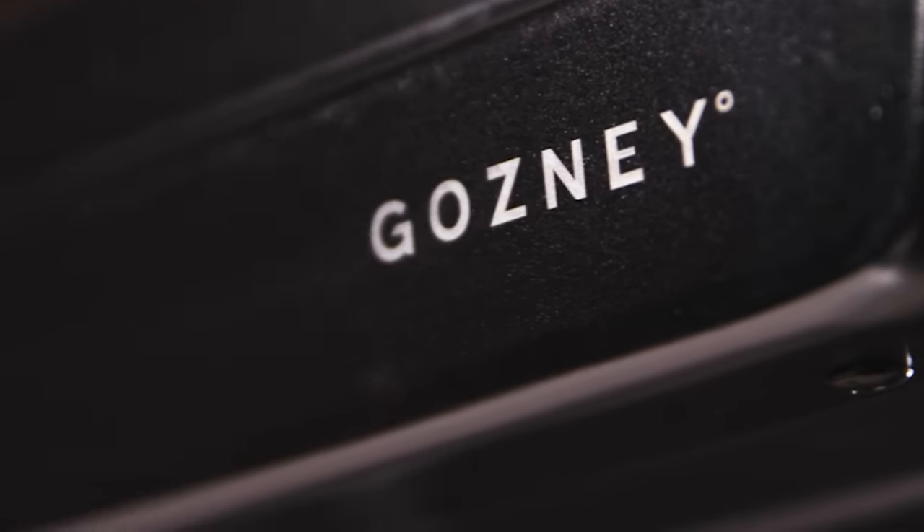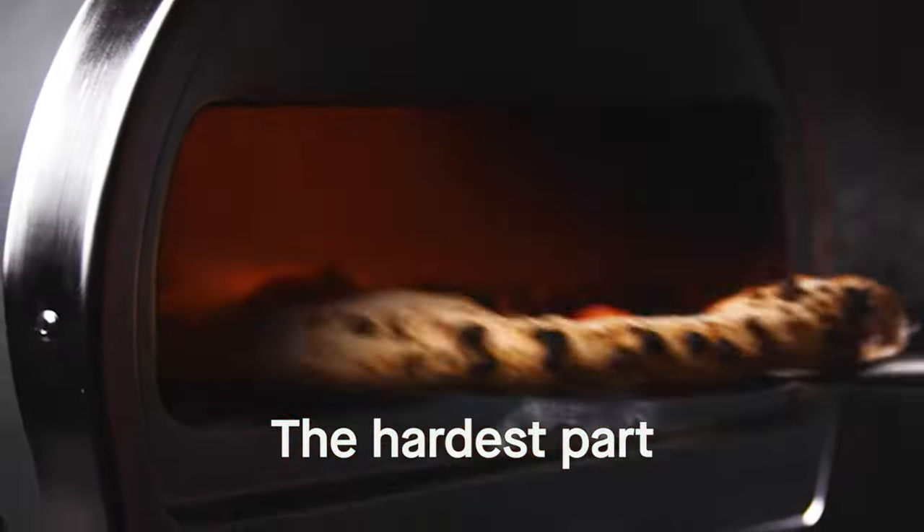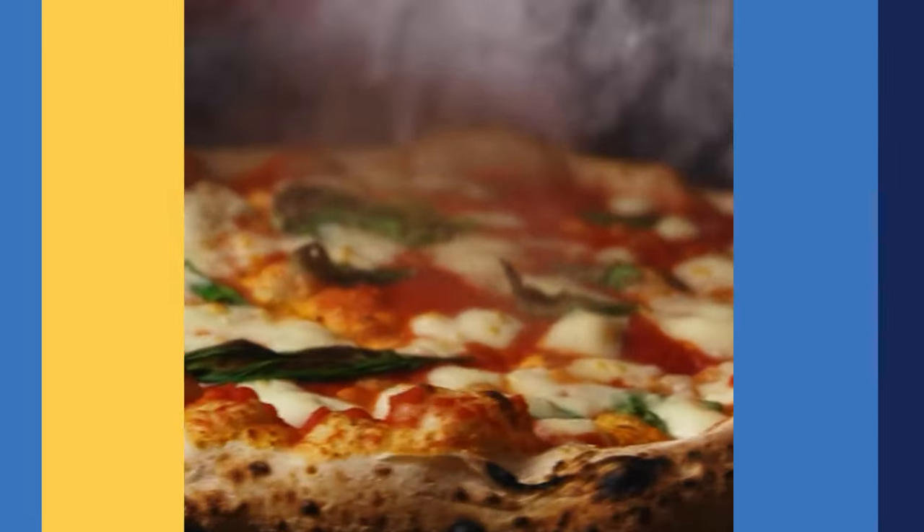Number thirteen: Rock Box Portable Outdoor Pizza Oven. Over 350 slices of pizza are eaten every second in the United States alone. The Rock Box oven allows you to prepare your pizza within 60 seconds, so you might want to keep an eye on it if you'll be having some friends over.